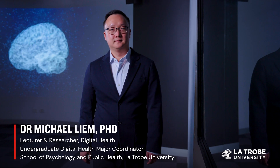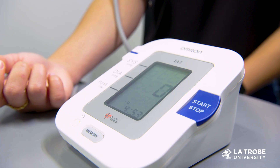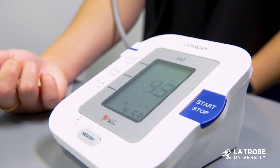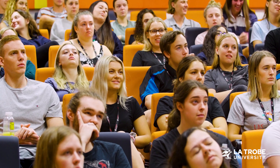Technology is transforming healthcare and it's here to stay. That's why the Latrobe Digital Health team is proud to offer a digital major within our Bachelor of Health Sciences, empowering the next generation of healthcare professionals with essential digital competency covering professionalism,